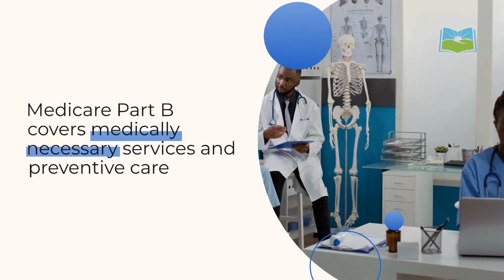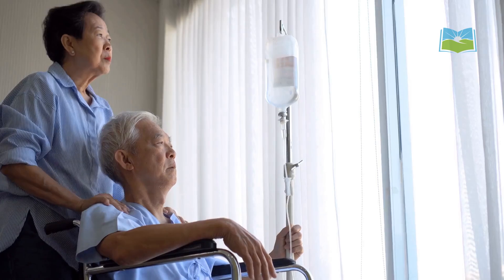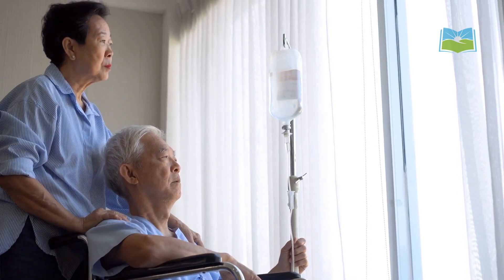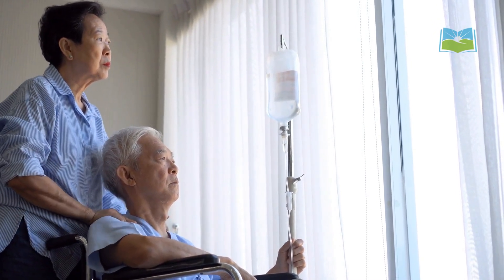Medicare Part B covers medically necessary services and preventive care. This includes doctor visits, outpatient care, and durable medical equipment like wheelchairs. Preventive services include annual wellness visits, screenings for conditions like cancer and diabetes, and vaccinations.